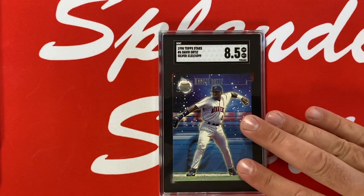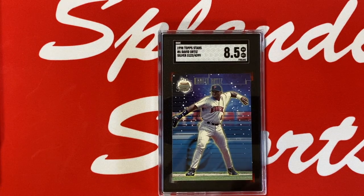This is the only David Ortiz card I have — a 1998 Topps Star silver in an SGC 8.5. Nothing really special about this card other than the fact that it's my only Big Pappy card, so there we are.